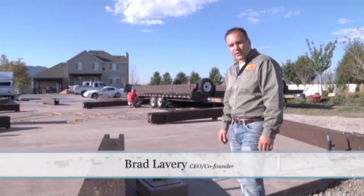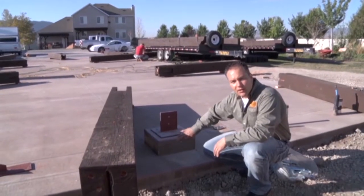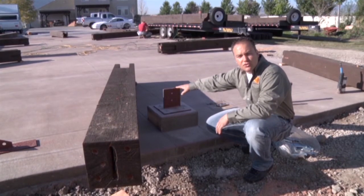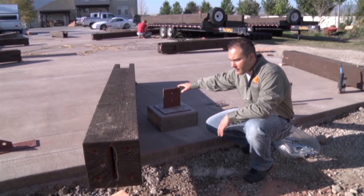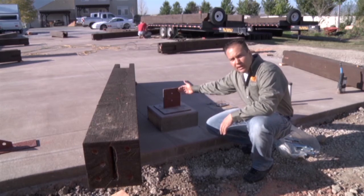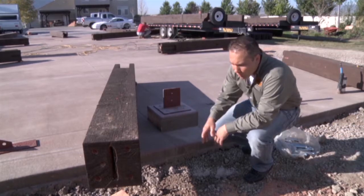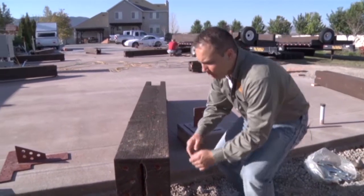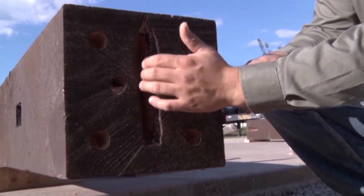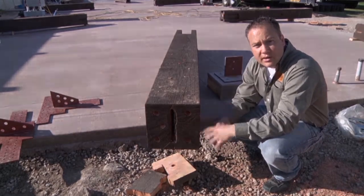We're on site this morning here in Draper, Utah, and we are just about ready to stand these posts on the footings. On top of the footings, we put on some structural knife plates — some red iron — and bolt those to the footings. The blade here comes up with a couple of holes in it, which we will bolt to the post. Once the posts stand over the knife plate, we'll bolt the post right to the knife plate, holding it secure.